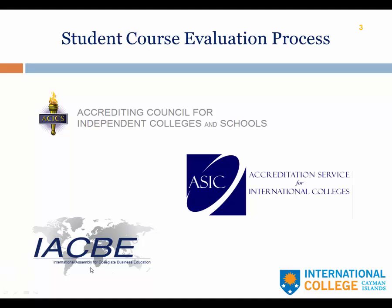Finally, IACBE, the International Assembly for Collegiate Business Education. ICCI is also a candidate for accreditation with IACBE. IACBE specifically accredits all of our business programs. That team will be here in November.